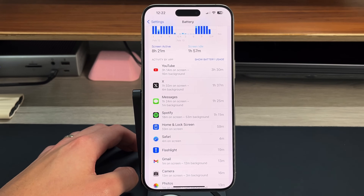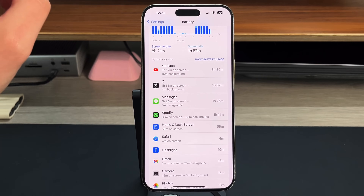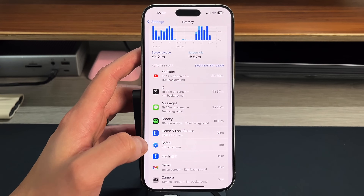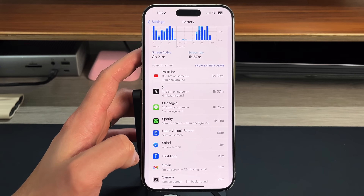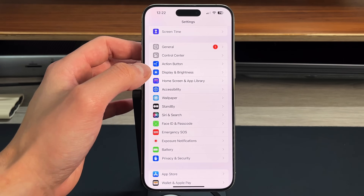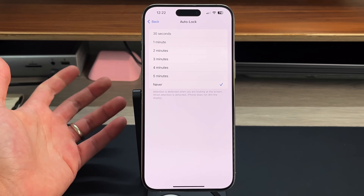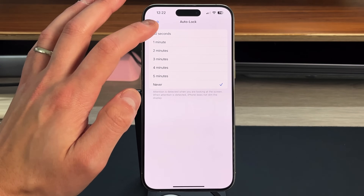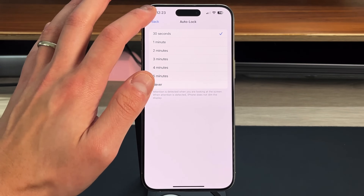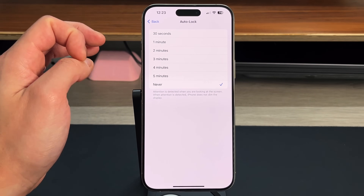The next tip has to do with auto lock, screen brightness, and the always-on display that came with the 14 Pro and 15 Pro and Pro Max. If you go back to that Battery setting, you might notice the home and lock screen is taking up more than usual due to the always-on display and auto lock. Go into Settings, then Display & Brightness, and make sure auto lock is turned on. I have mine set to Never for video recording purposes, but for most people I recommend 30 seconds.